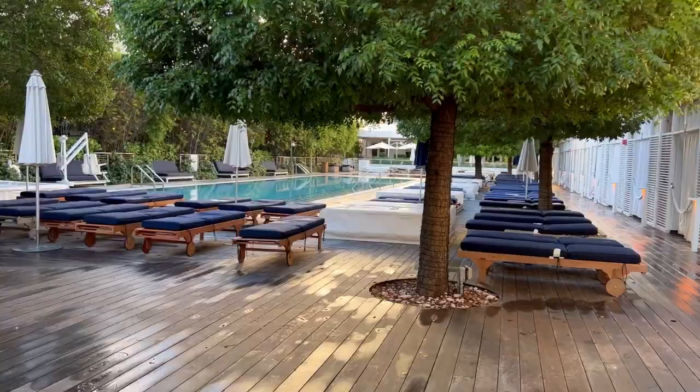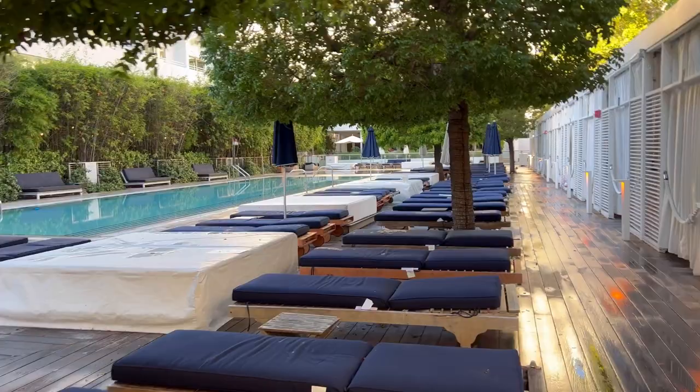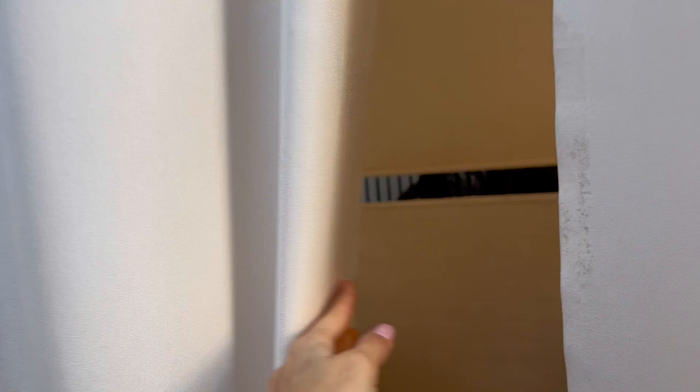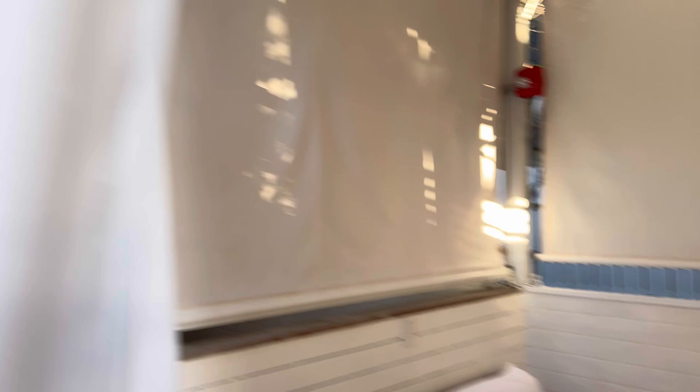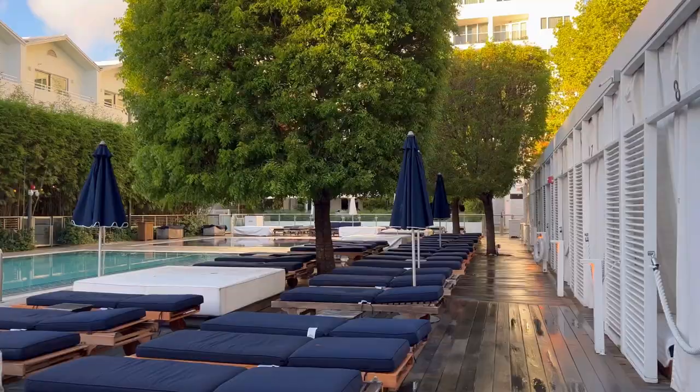A bit more of the pool area while it's still empty. These are the cabanas that you can rent out — they have TVs, mirrors, fans, and a fridge. It's really cool. I'm going to head back, get a workout in, and probably enjoy the day here at the pool, and I'll talk to you guys in a little bit.